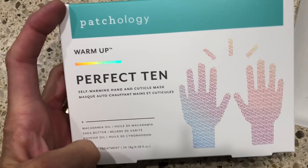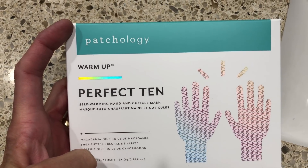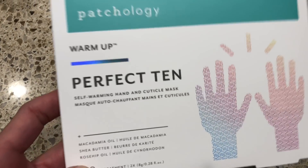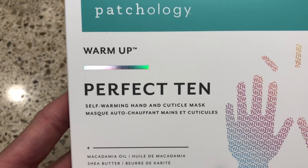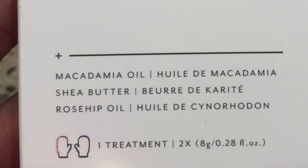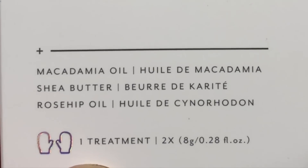The next product I'm testing out from Patchology is their Warm Up Perfect 10 Self-Warming Hand and Cuticle Mask. This was sent to me from Patchology for my review. The ingredients in this mask are macadamia oil, shea butter, and rosehip oil — three great ingredients for hydration. I love hand masks.